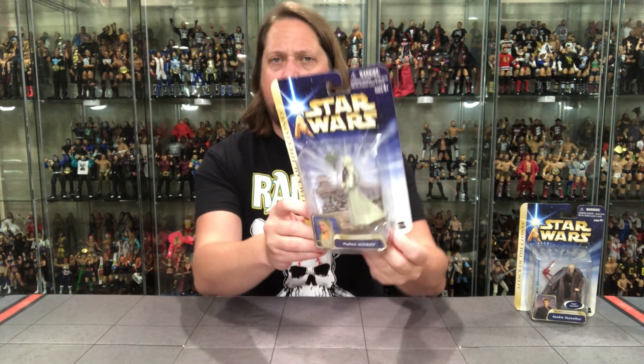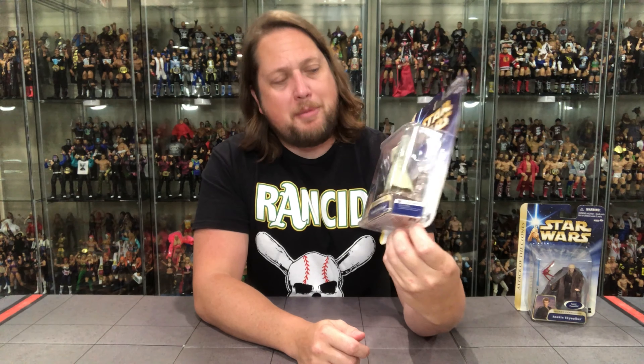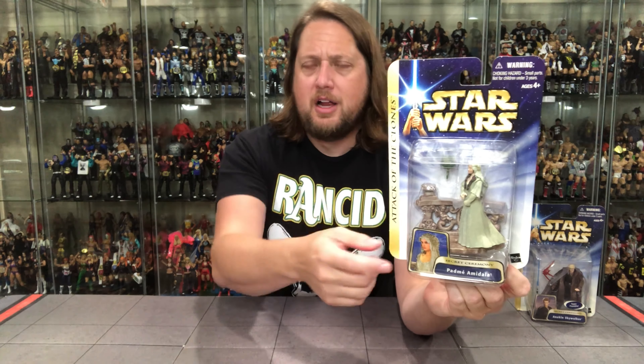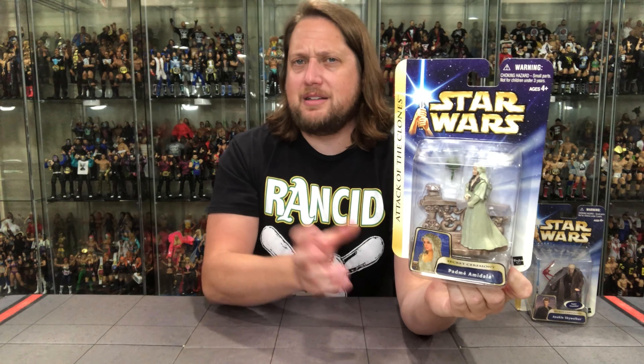So we're going to unbox these figures just like we always do. Today we're going to take a look at the packaging, talk about it, unbox it, and talk about it. We'll start with the ladies first, so Padme's up first. Saga Collection, I think these are called. This is from Attack of the Clones, of course — that pivotal wedding scene. I love that we get a little diorama base with this one, and it looks like a bouquet as well.